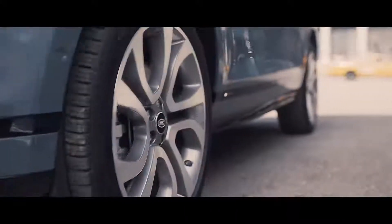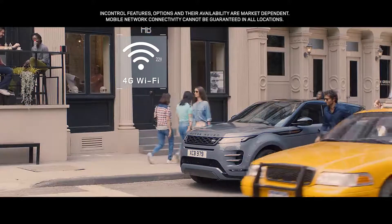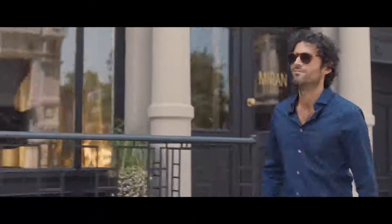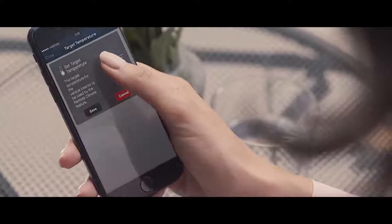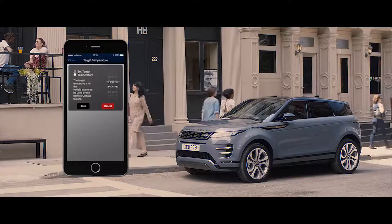The 4G Wi-Fi hotspot will support up to eight mobile devices, providing the connectivity to help keep everyone entertained. The remote app allows you to communicate with your vehicle via your smartphone from wherever you are.